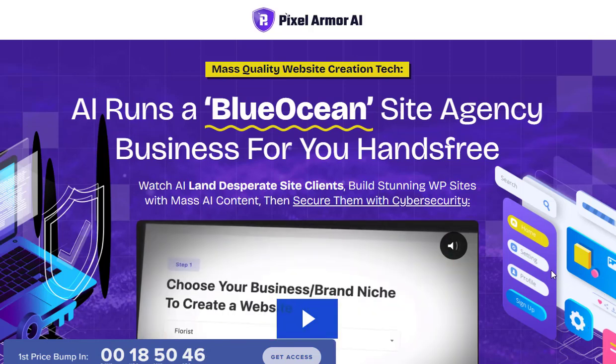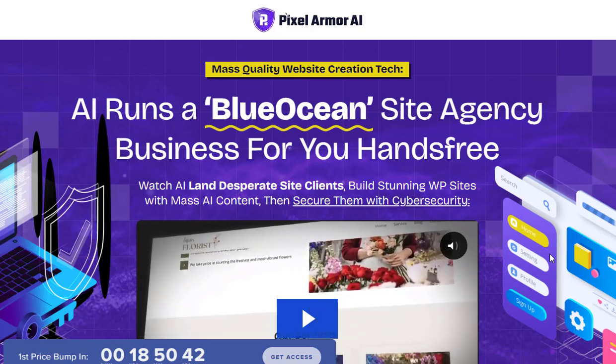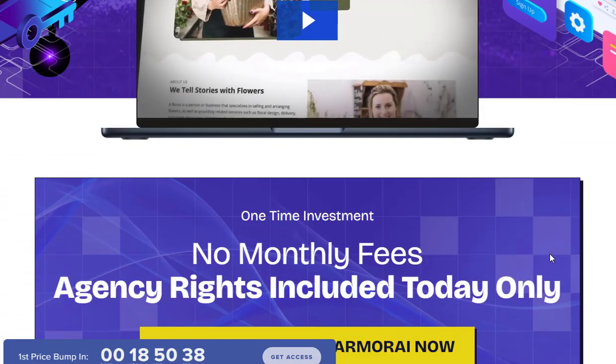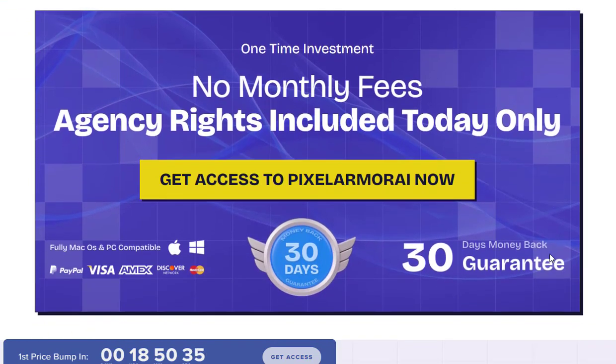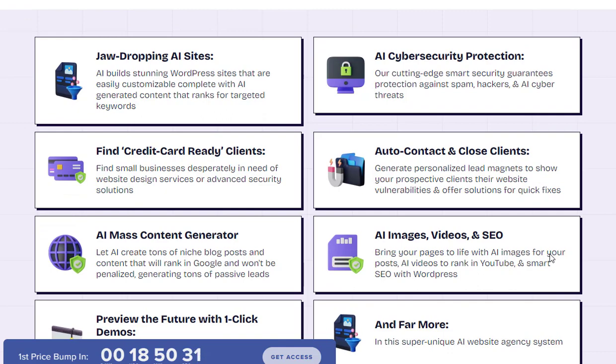Are you tired of the tedious process of building a website? From designing visually appealing pages to writing engaging content and optimizing for SEO, creating a website can be a daunting task. But what if there was a way to automate and simplify the entire website building process?